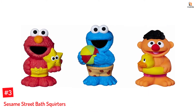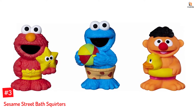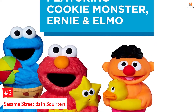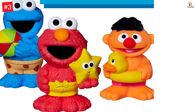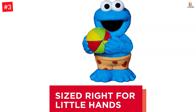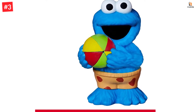Number 3: Sesame Street Bath Squirters. Durable and safe, these Sesame Street Bath Squirters are easy to hold and fill. Your child will love playing with them in the tub. Featuring Elmo, Cookie Monster, and Ernie, these squirters are brightly colored to make bathing fun. Squeeze figures underwater to fill them, then squeeze again to squirt water. Preschoolers will love making a splash in the tub with fun Sesame Street figures.